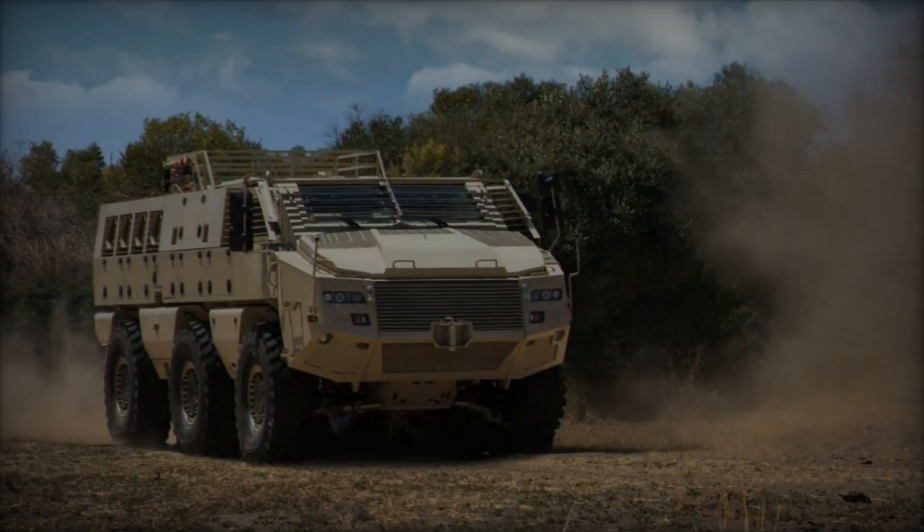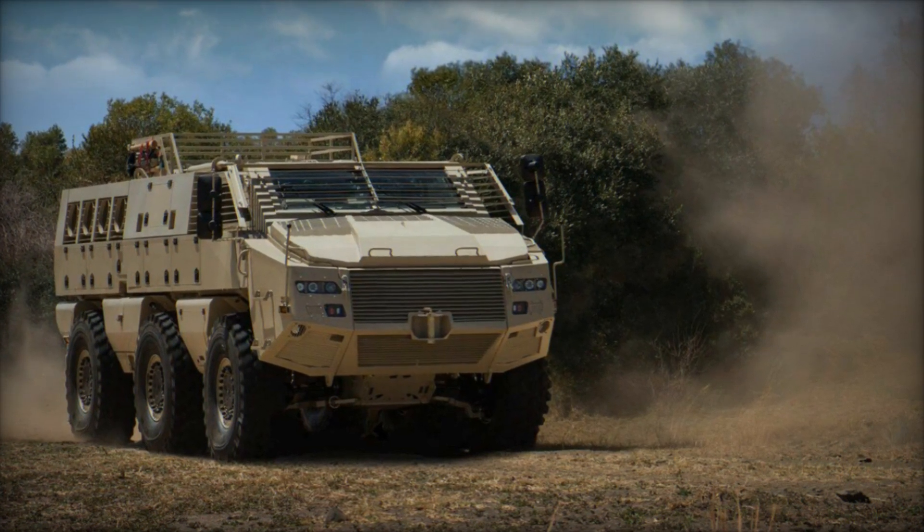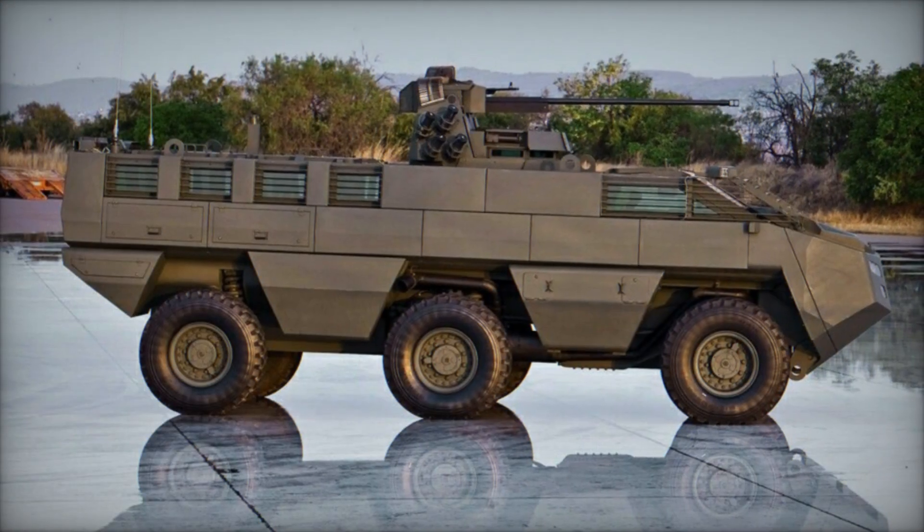This flexibility empowers military forces to tailor the Mbomb 6 to suit specific operational objectives, whether engaging enemy armor, providing fire support, or conducting reconnaissance missions.